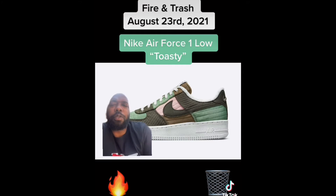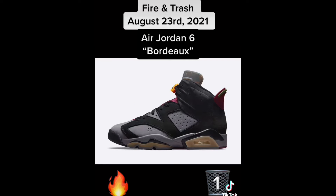First up we have the Nike Air Force One Low Toasty. If you remember from part three, we saw the Dunk High version of these. Unfortunately the Forces don't have the same finesse as the Dunk, so I'm gonna have to put these in the trash.